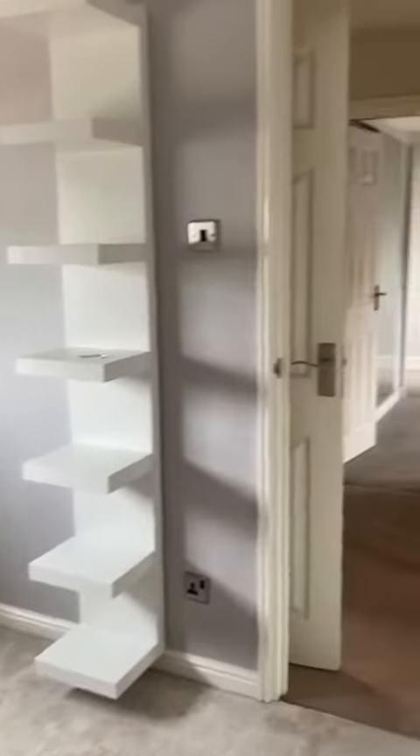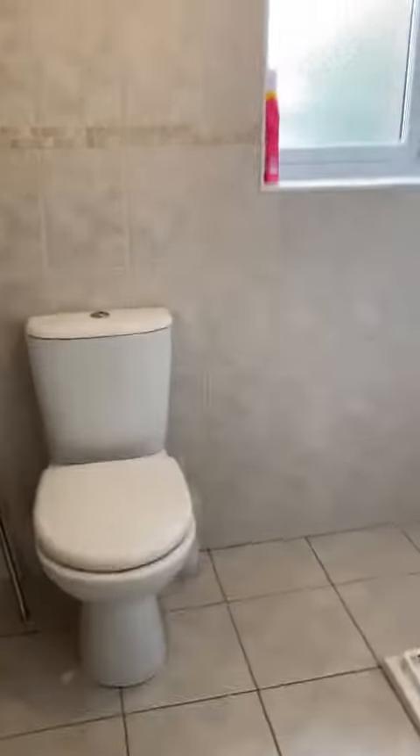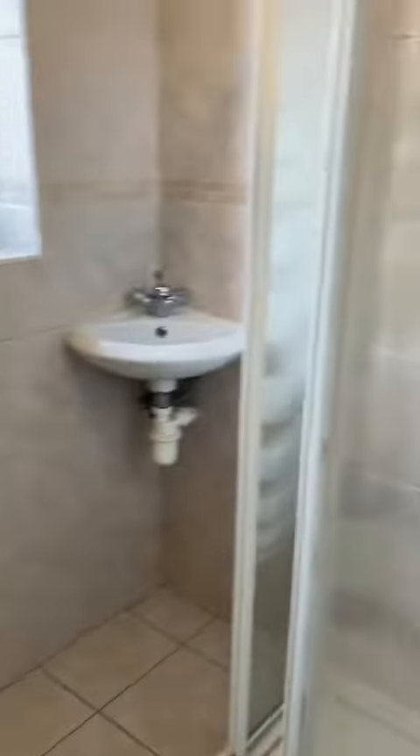We'll have a look in the back garden. There's loft access off the landing.